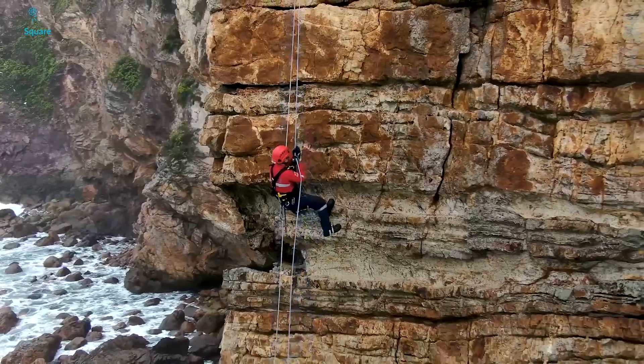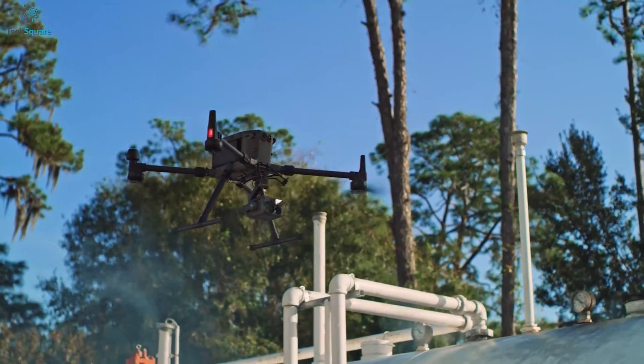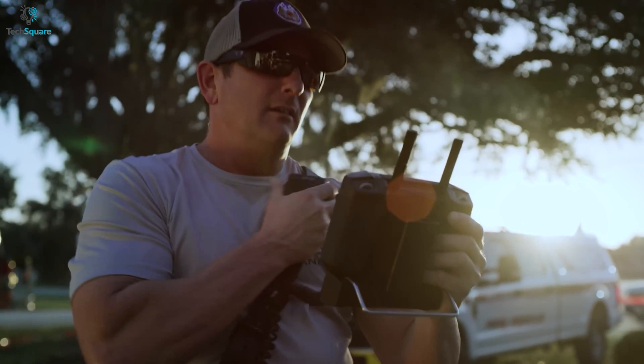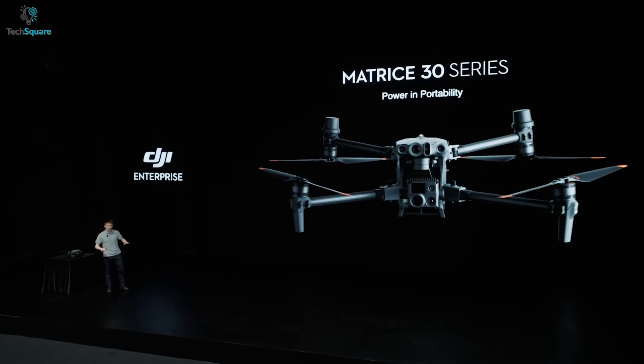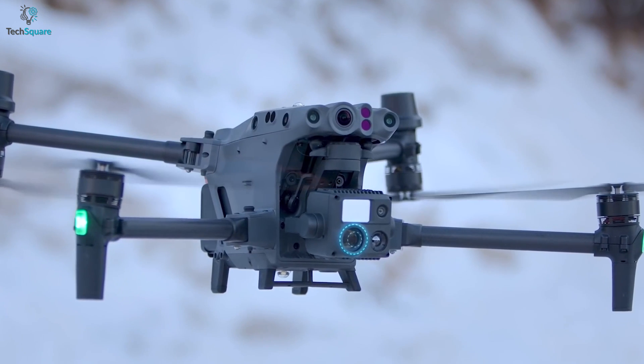Industrial drones are mostly used for public safety by delivering accurate and timely aerial intel. They also allow you to visualize assets in real time and help you improve your decision making in crucial moments. Recently, DJI unveiled another industrial drone named Matrice 30T and added it to the next generation drone lineup.